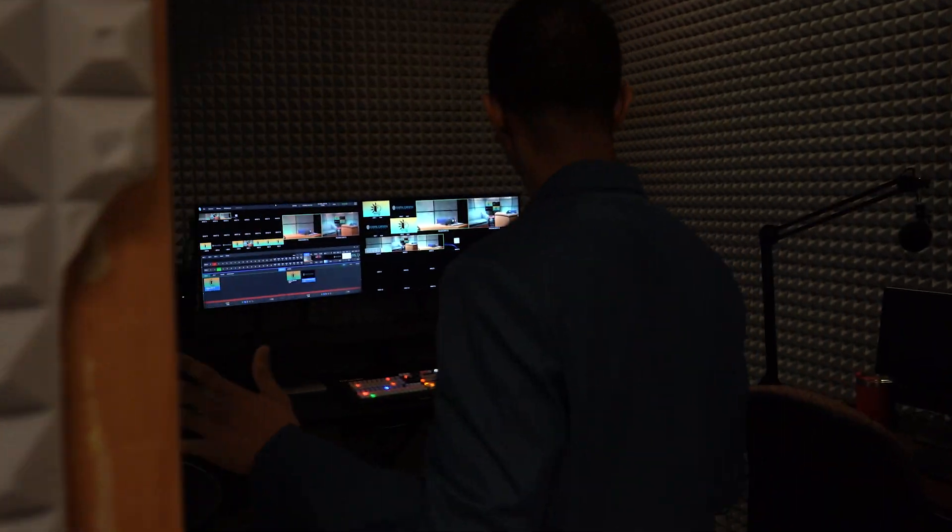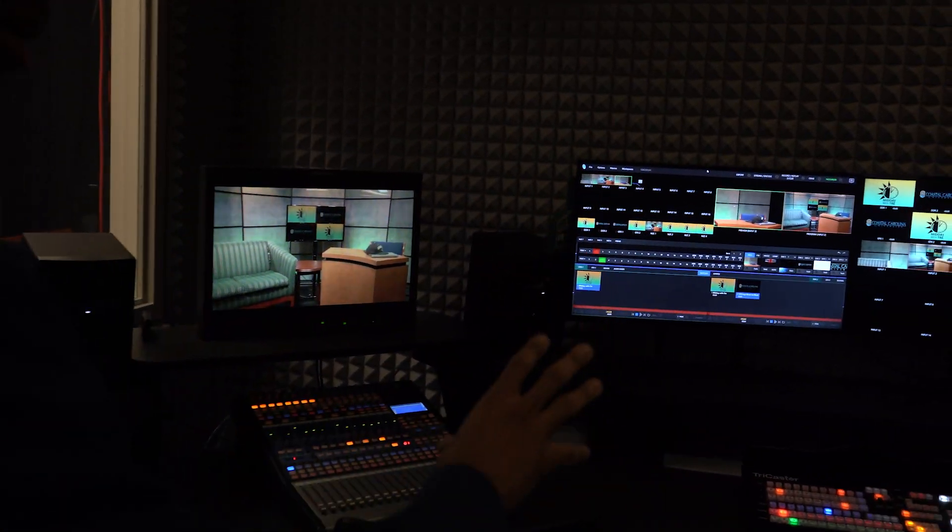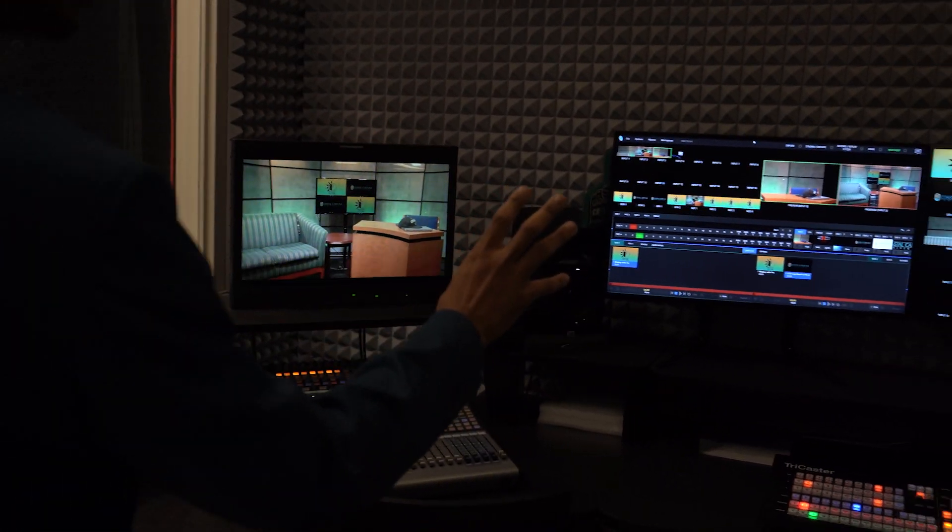So this is the control room, where we have our audio board, we have our switcher — a TriCaster, a brand new, may I add, TriCaster switcher.